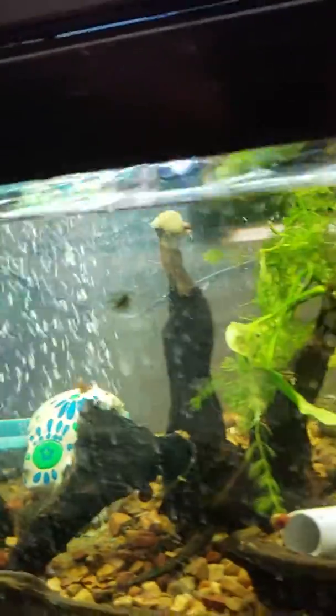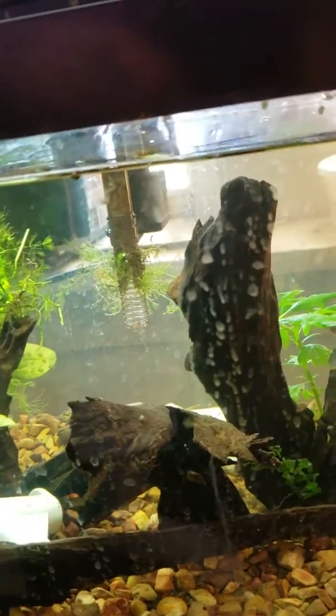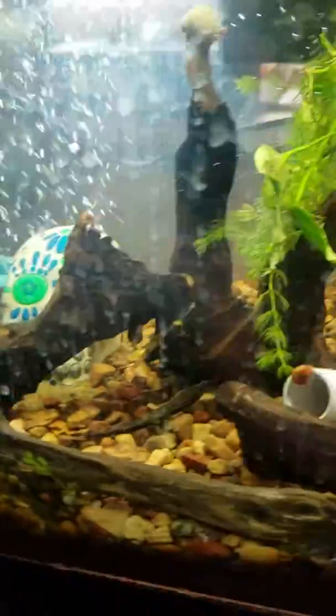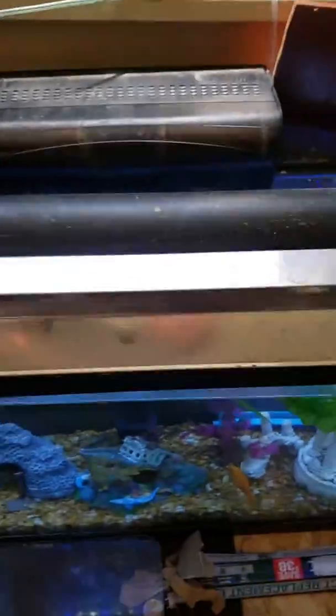Got the shrimp tank going — well, no, not shrimp anymore. There's only snails in here now and a few cories. I'm actually really liking this tank with just the snails in it. We put some black mystery snails in here today too, so can't wait.